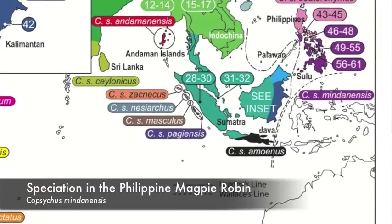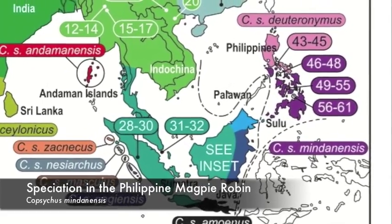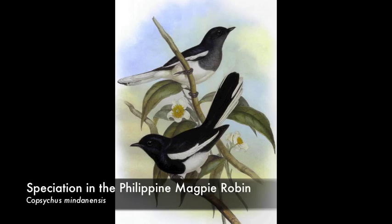My research has important implications both for the understanding of the speciation process in the tropics, as well as for the conservation of the Philippines' many diverse species of birds.